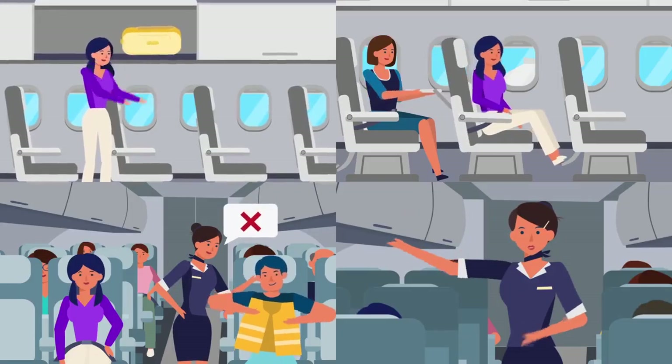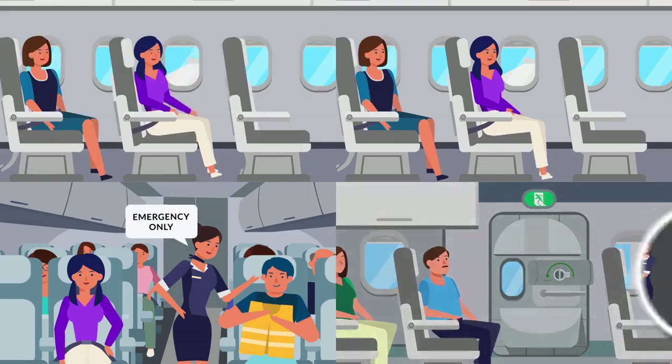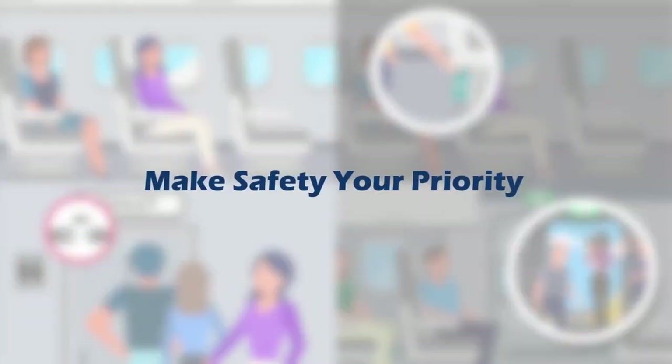Passengers play an important role in minimizing safety risks during a flight. Here is a list of cabin safety tips to keep in mind and make safety your priority.